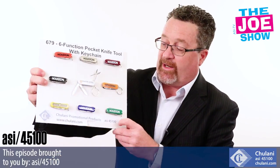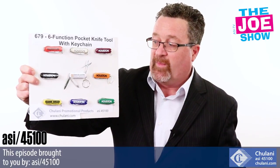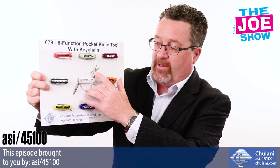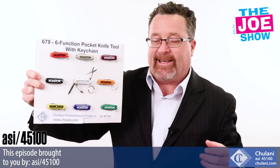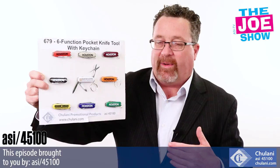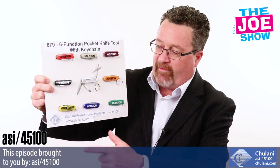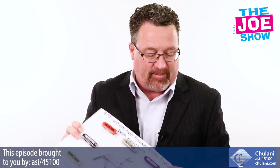Another keychain I want to show you — you have the split ring attached to it. This is a six-function pocket knife. You've got your knife, your rasp, your scissors, your toothpick and tweezers, and of course you can use it as a keychain. It's a great little item to have in your pocket at work — I have one at my desk and I use it quite often as a letter opener. A variety of different colors would fit a variety of different industries and promotions.